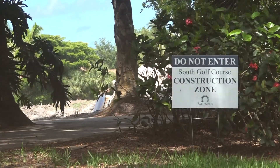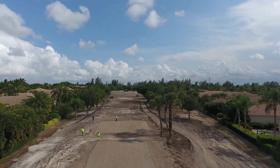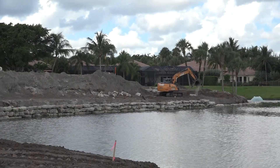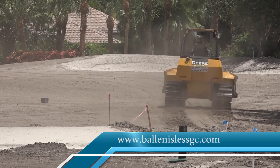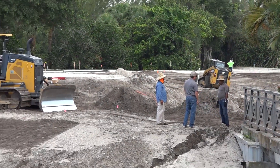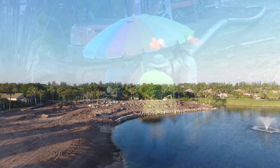In closing, I want to remind everyone that this is still a construction zone and you should not be out here. If you have any questions, feel free to give myself, Ben, or Steve Funk an email or a call. You could also check anything out on the website, and we look forward to having more of these videos and having this course done so everyone can come out and play and enjoy. Thanks.